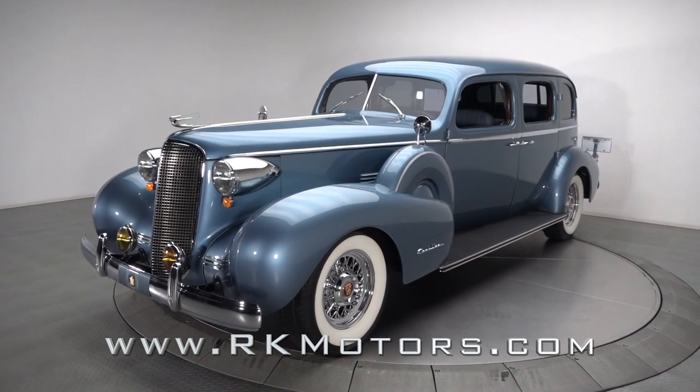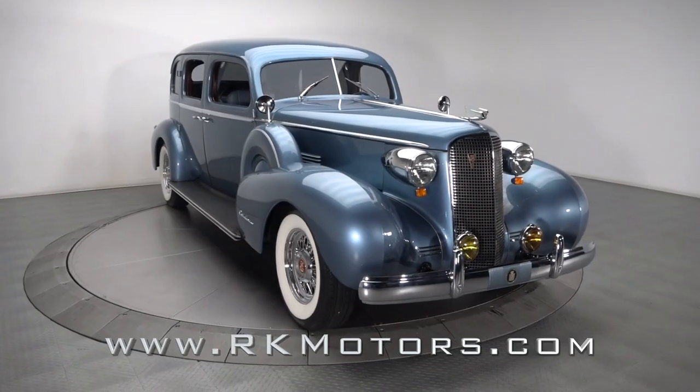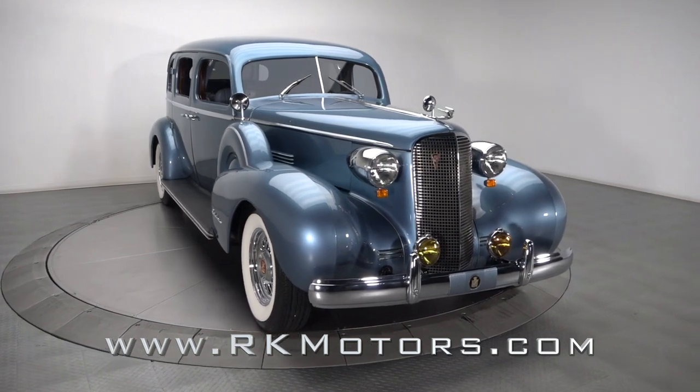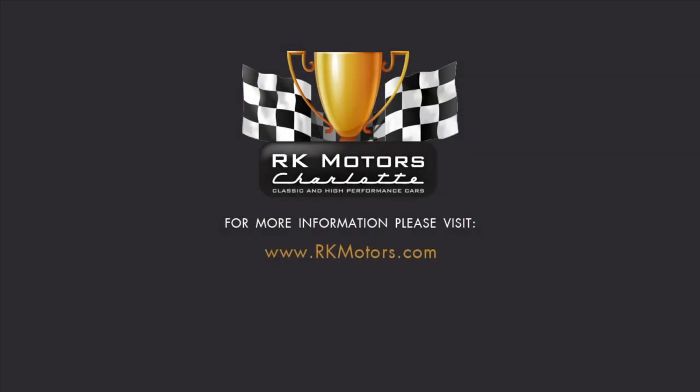Many custom cars claim to be the total package, but this exceptional Cadillac actually backs that talk up with a reliable drivetrain, good road manners, and a tailored accessory-heavy interior. For more information, call, click, or visit RKMotors.com.